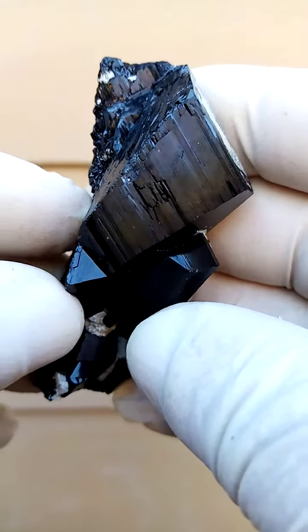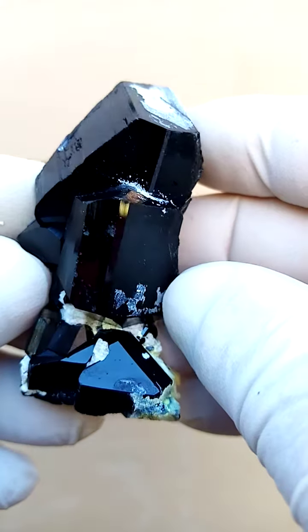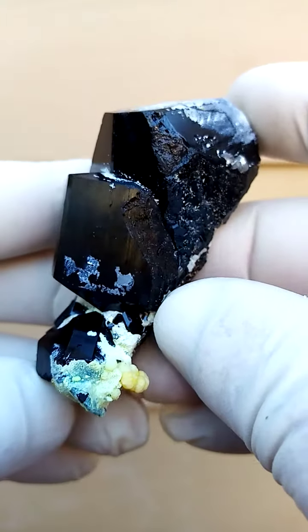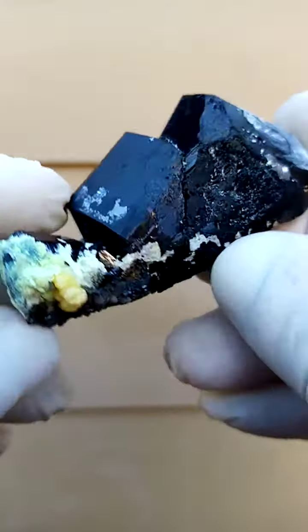From the Erongo Mountains, Namibia. This one needs to be turned over a few times just to be understood. A formation of shoal tourmaline crystals with a mild dusting of opal A in or hyalite, which would fluoresce under shortwave UV light.